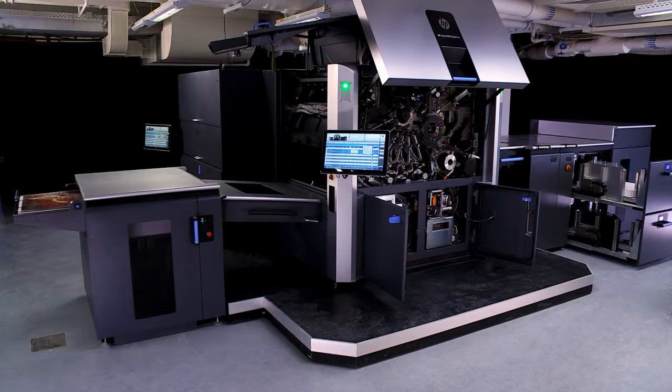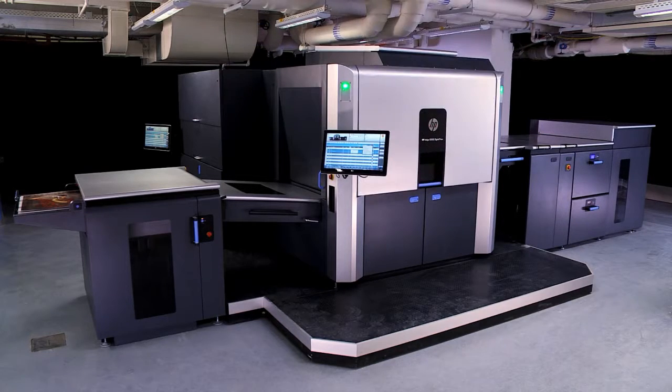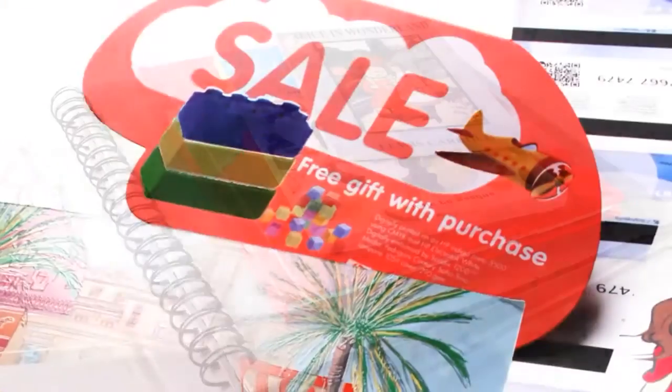This press is a key production tool for every commercial PSP with high print volumes, regardless of the application: general commercial printers, photo specialty, direct mail, publishing, and point of purchase.